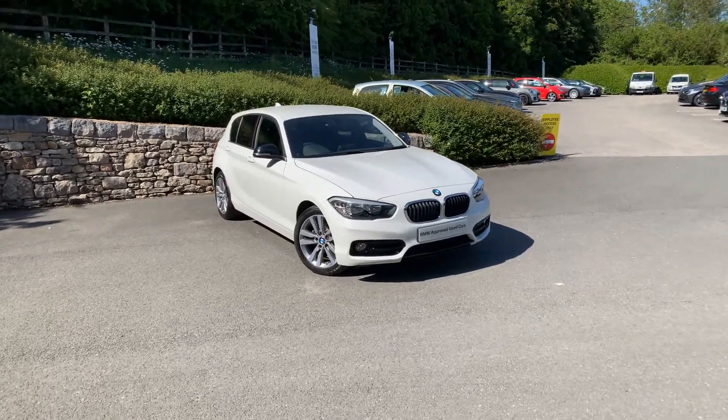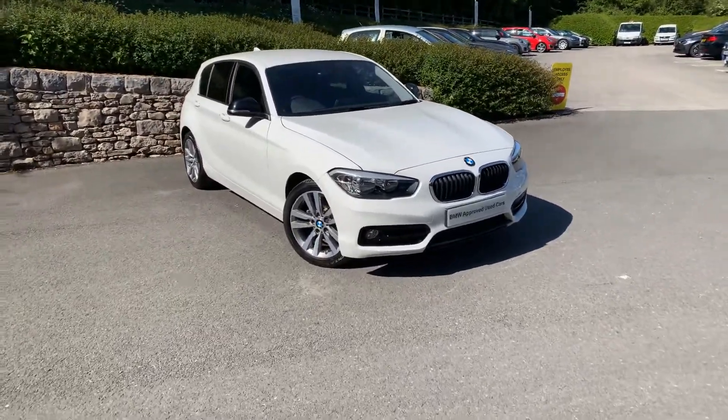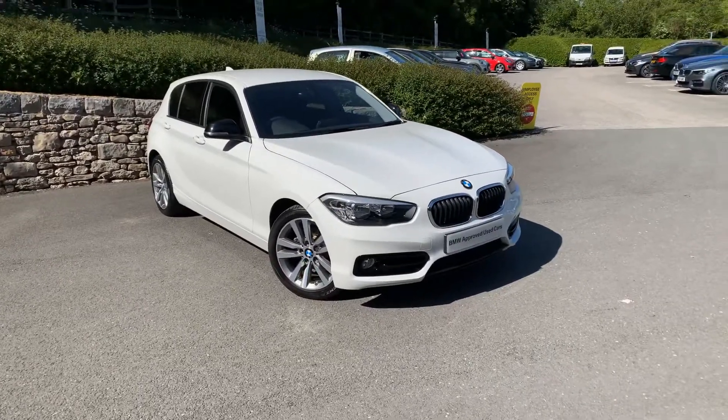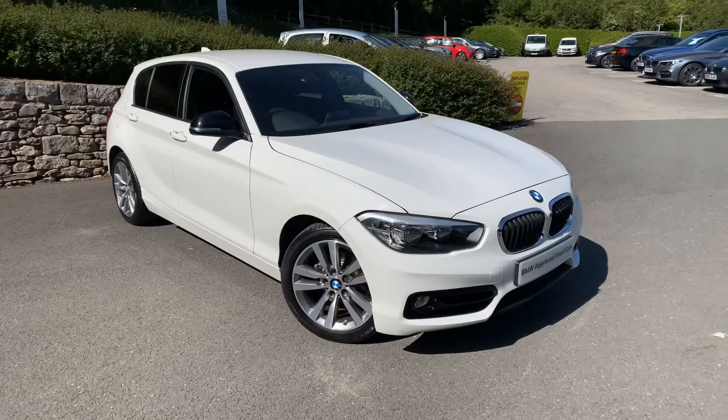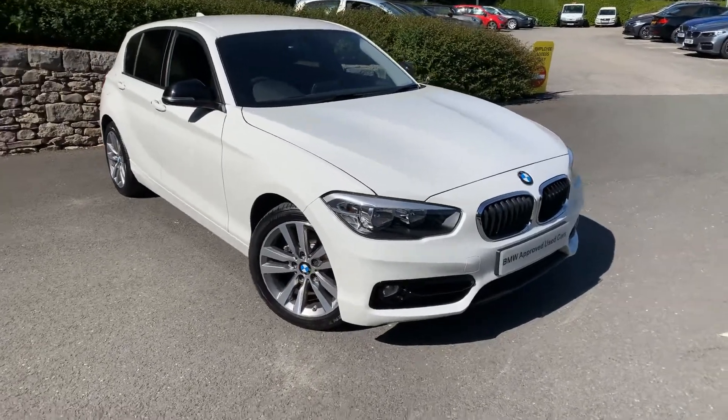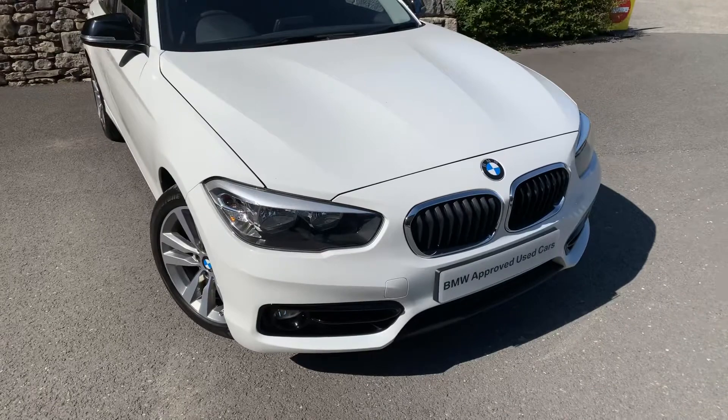Hello from Lloyd BMW. Today we have a 118i Sport Edition in Alpine White. This car is a 17 plate but has only done 7,000 miles, so incredibly low mileage. The car's in absolutely fantastic condition.